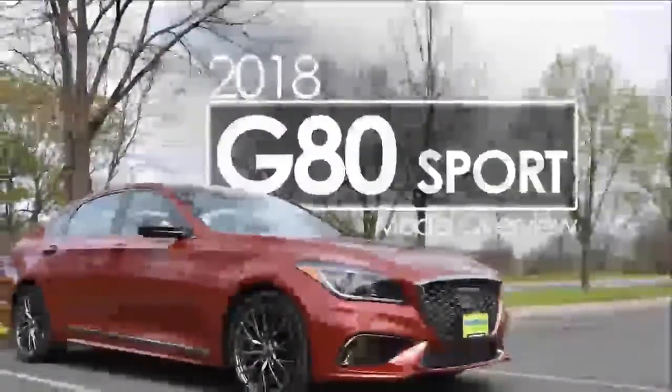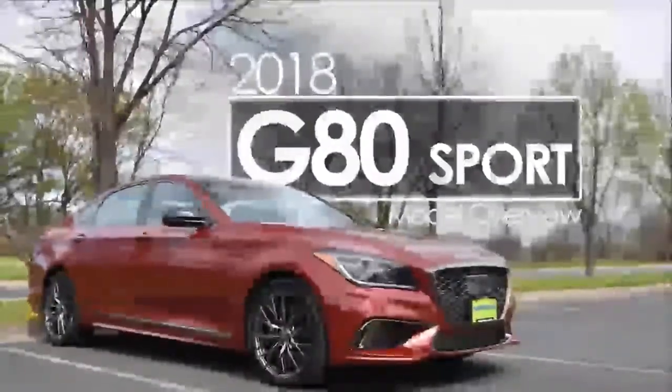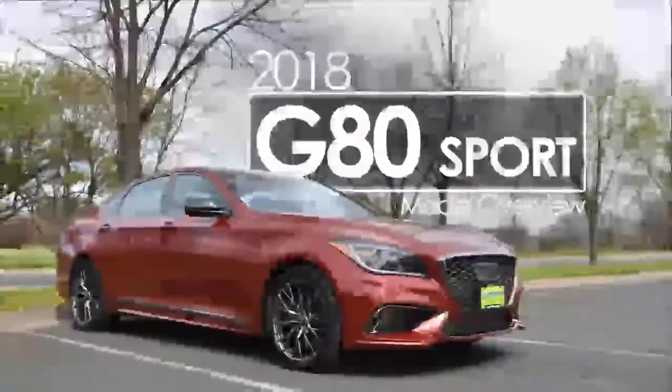The G80 Sport goes on sale this coming spring. The rest of the mildly revised G80 lineup will be available at the same time. Genesis did not, however, reveal pricing for any of its 2018 G80 models.